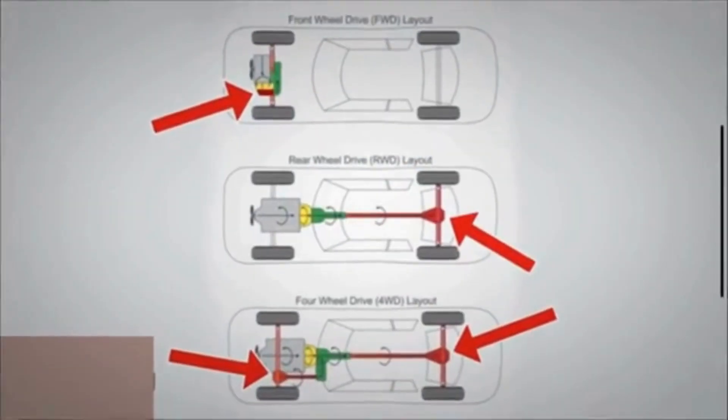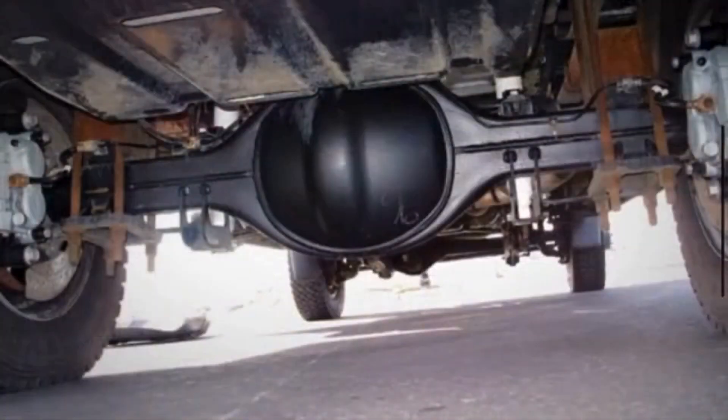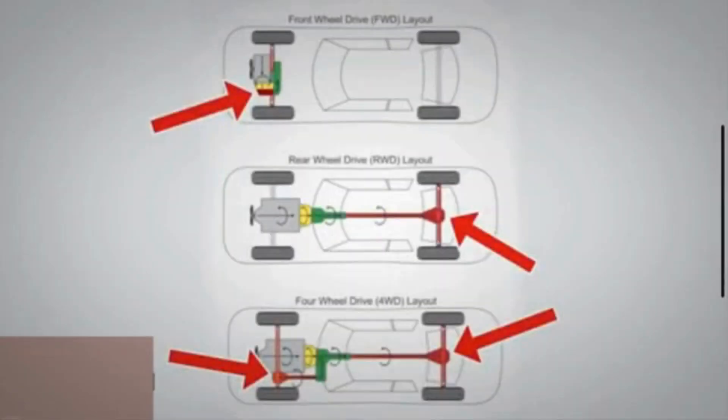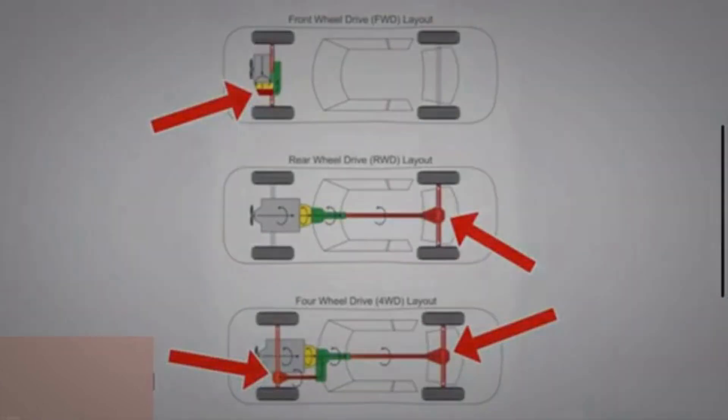A car's differential is located in the axle assembly, halfway between the driving wheels. The exact location depends on the type of car. In the four-wheel drive, the differential is located on both the front and rear axles.